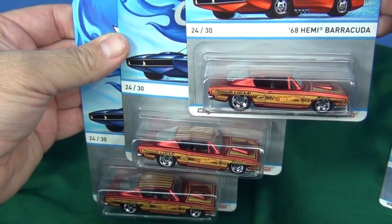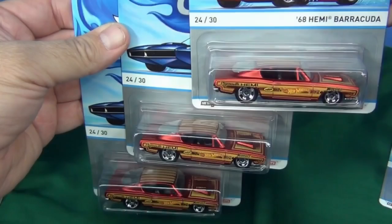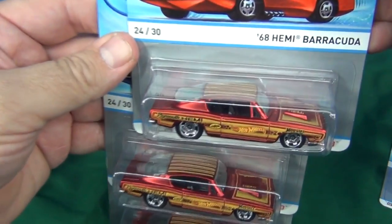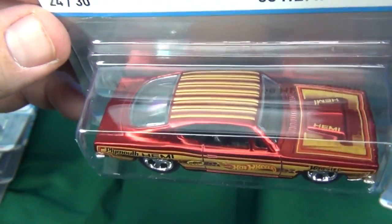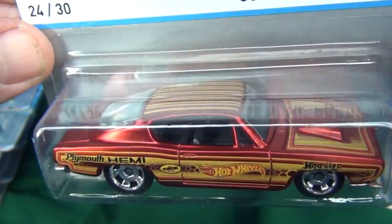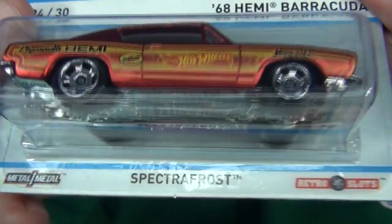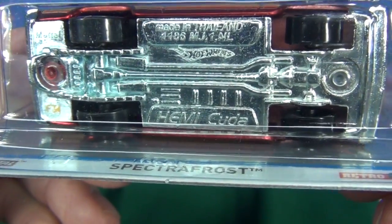Last but not least: the 68 Hemi Barracuda. Nice red color. It's got a lot of tampos on it though — kind of hides the specialness of the Spectra Frost paint treatment. 68 Hemi Barracuda on the card, and on the base, just Hemi Barracuda.